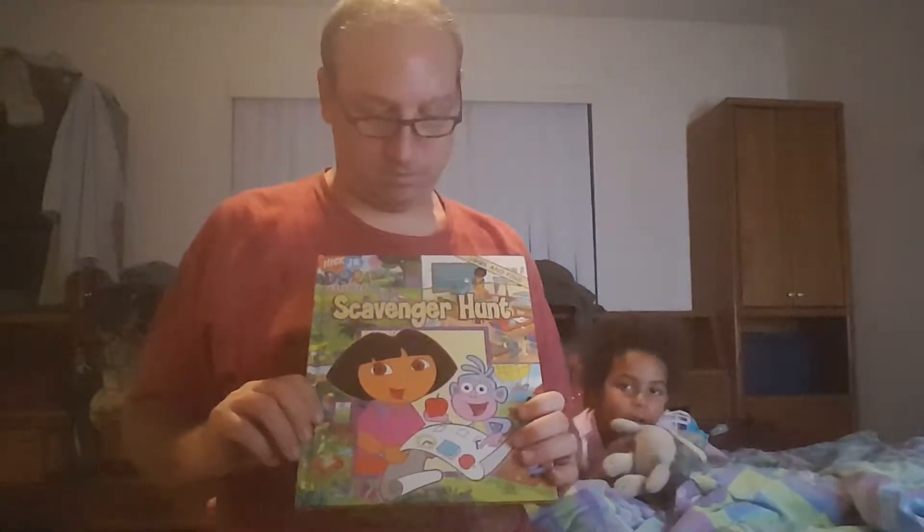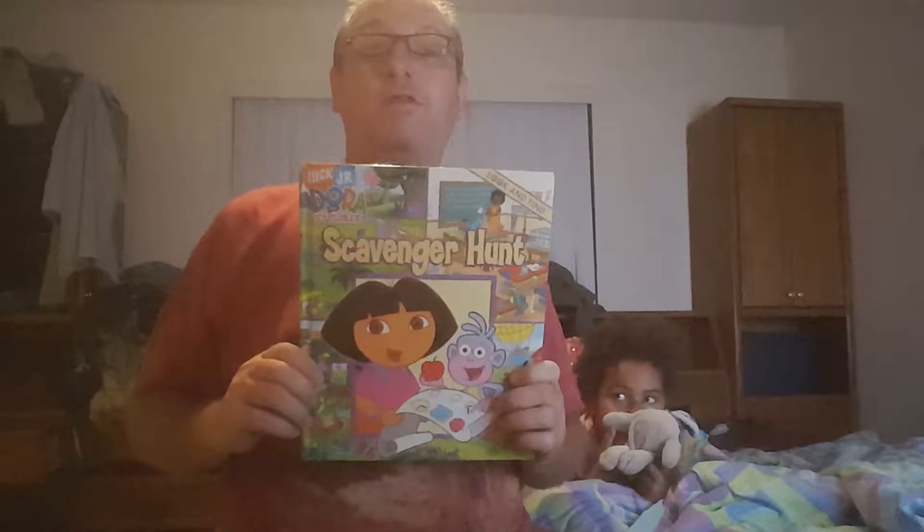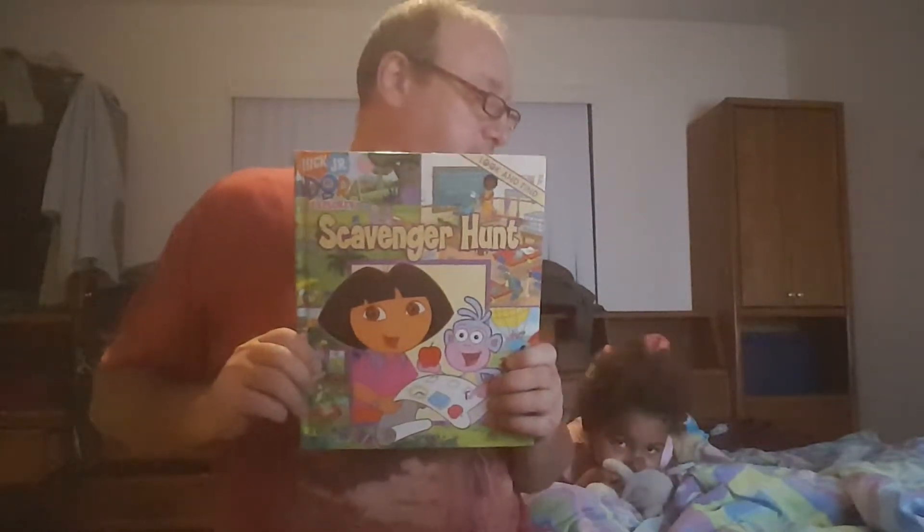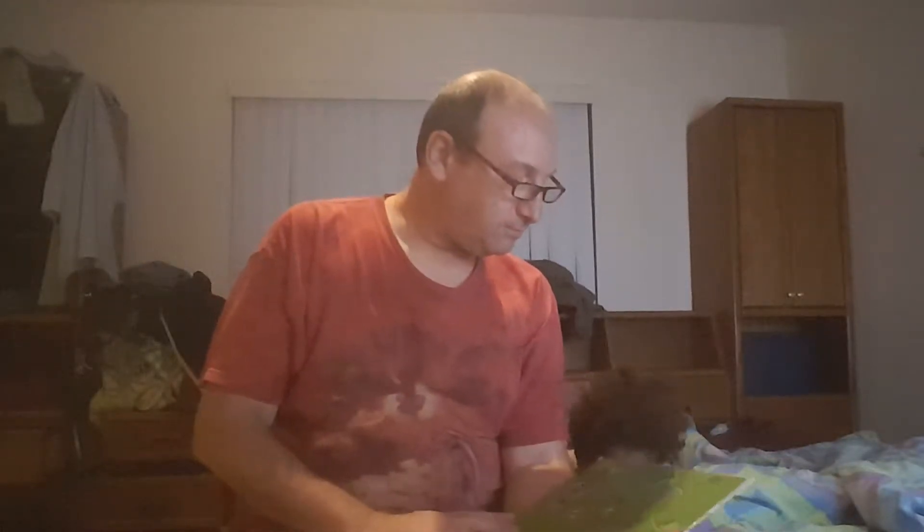Dora? Oh, Dora the Explorer. Scavenger hunt. How does the song go? There is no song. There's no song for Dora the Explorer? I'm sure.